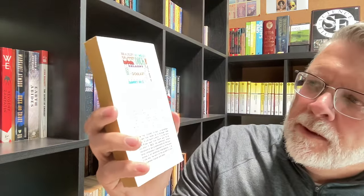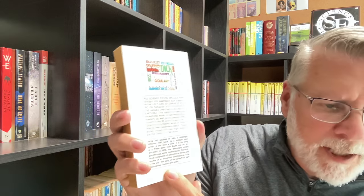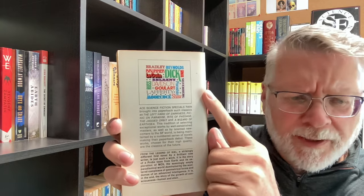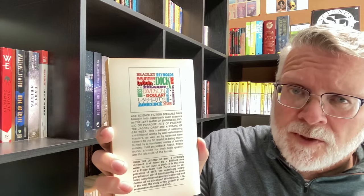We can also see that Ace Books now has this rounded A as their logo. And on the back, we have a description of the Ace Science Fiction Specials and a blurb for the book itself, along with some word art at the top with authors that have appeared in Ace Books, but not necessarily in Ace Science Fiction Specials.